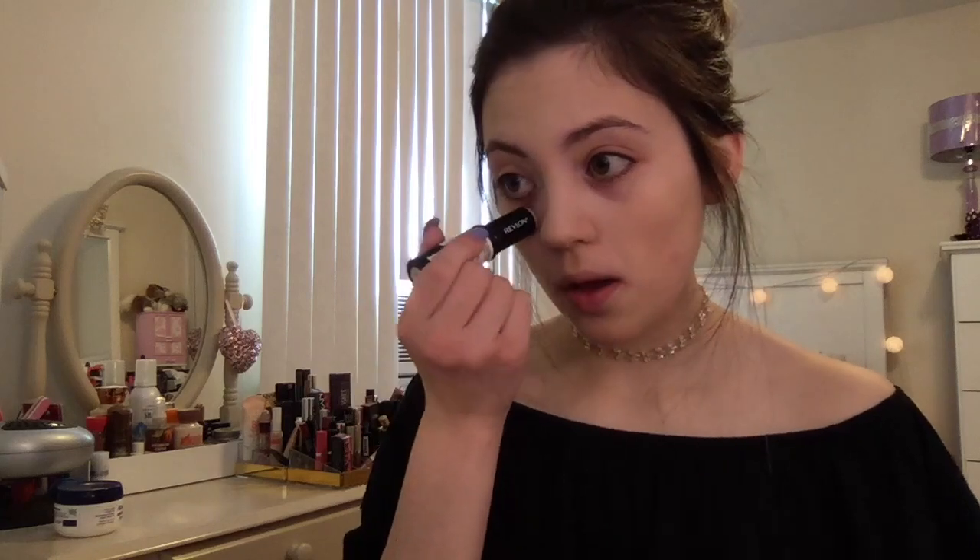Now she is using a stick concealer, so I'm going to be using this one from Revlon and concealing my face.